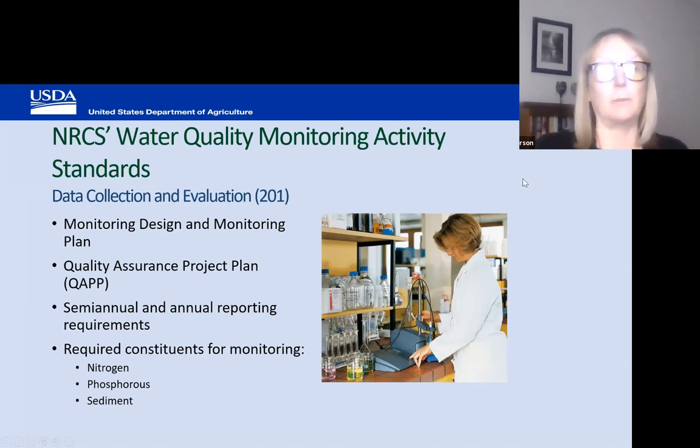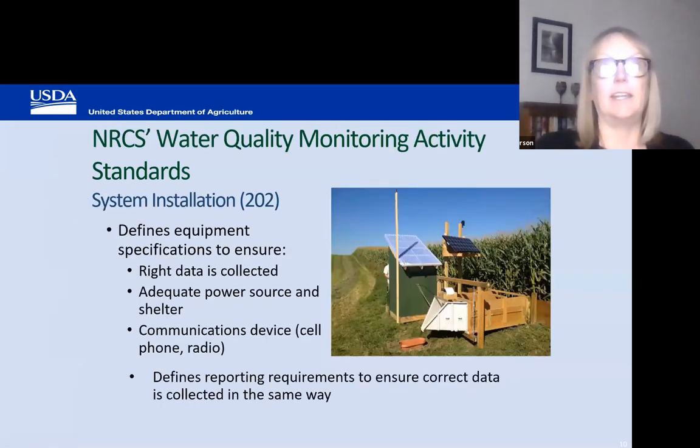Activity standard 201 focuses primarily on data collection and evaluation — it pays for a monitoring plan and development of a QUAP, as well as the reporting requirements. Activity standard 202 covers the installation of the system. This is a pretty typical system for what we fund — actually a really nice one.